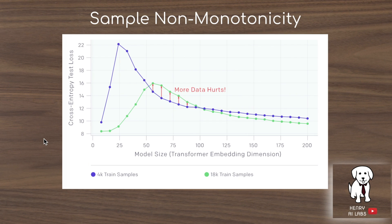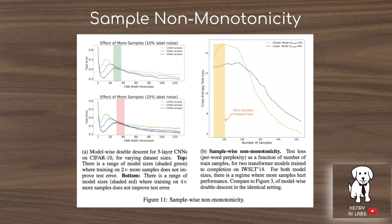This plot describes experiments with sample non-monotonicity — the idea that adding more training data actually hurts performance and increases test error. The green chart shows 18,000 training samples and the blue chart shows 4,000, with respect to increasing the embedding dimension on the transformer architecture. There is an intermediate zone where having 4,000 training samples produces lower test error than 18,000 samples. They also show this relationship on a convolutional network with CIFAR-10 across different label noise levels and sample sizes: 12,500, 2,500, and the full 50,000 data points.